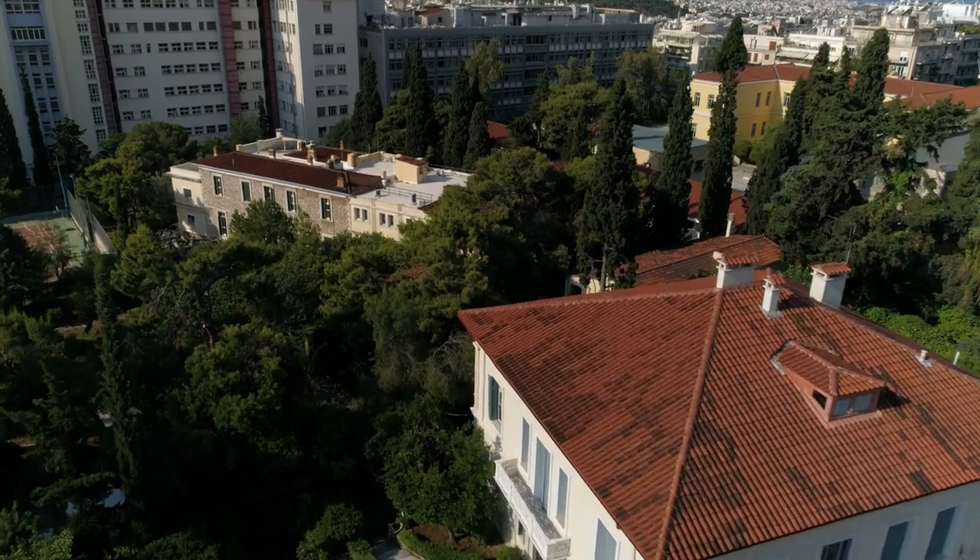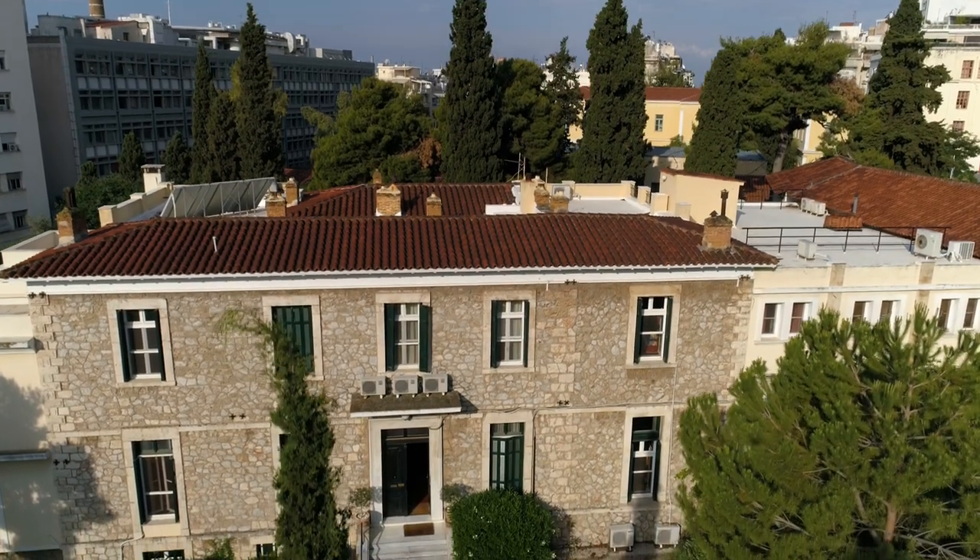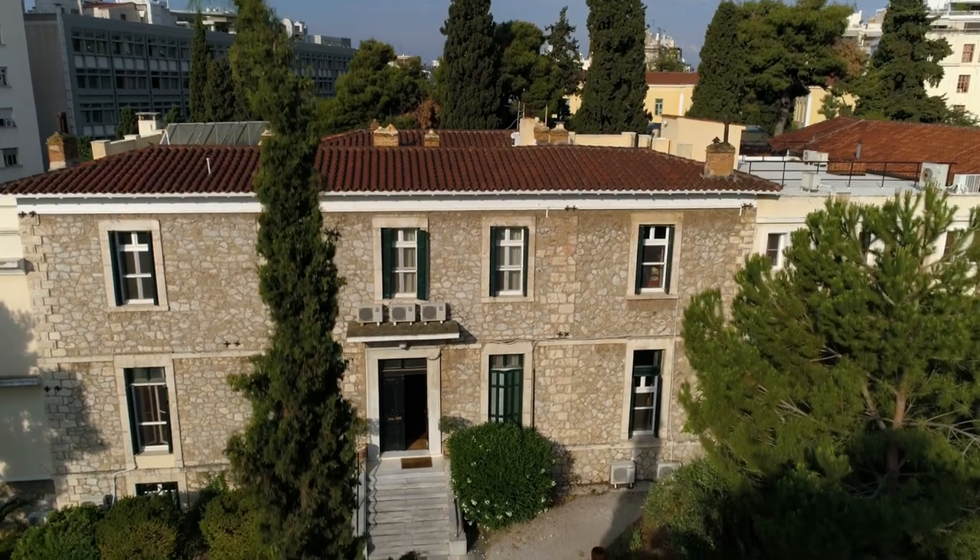The BSA Library is located in the centre of Athens, in an area called Kolonaki, which is supposed to be a very residential area. When I first arrived, I thought, where on earth is this British School of Athens? And it is like an oasis in the middle of a concrete city.